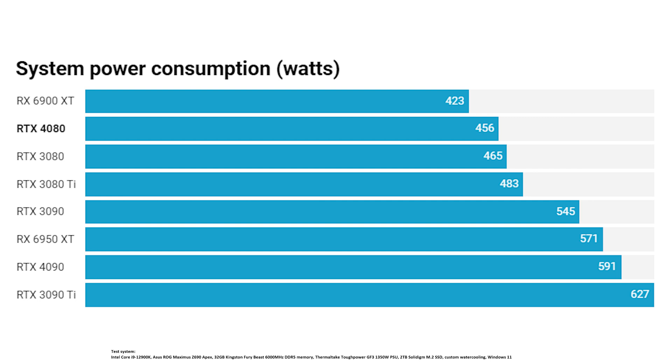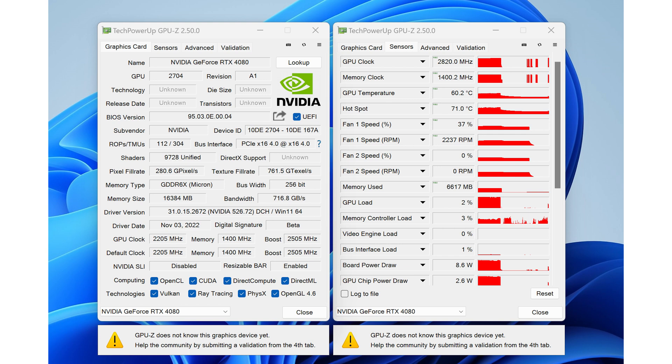Power consumption was actually fairly reasonable at 456 watts for the whole system, which was less than we found with the RTX 3080, so hopefully if you're running an RTX 30 series system you probably won't have to upgrade your power supply. This was well over 100 watts less than the RTX 4090. The boost frequency reached 2800 MHz which is higher than Nvidia led us to believe, and the GPU temperature peaked at only 60 degrees with an ambient room temperature of 22 degrees — pretty impressive given such a large cooler. It was reasonably quiet, though running fans at over 2000 RPM will still make some noise.